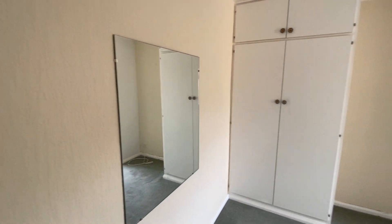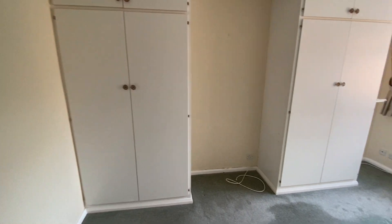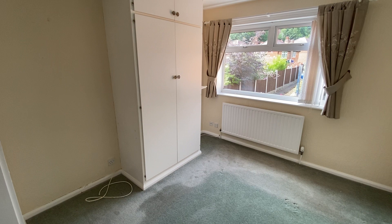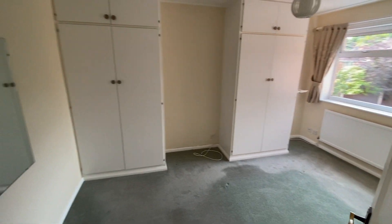Next off we have what we've labeled bedroom number three, with fitted wardrobes and storage and a nice big window overlooking the back garden. There is room in here for a double bed.